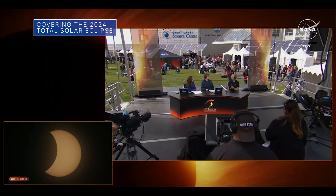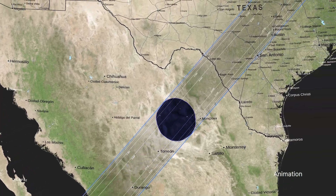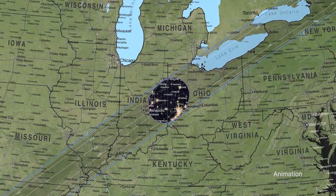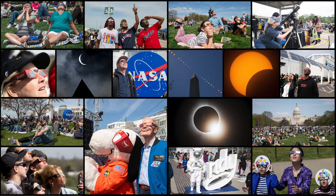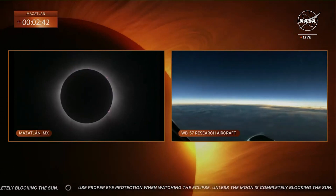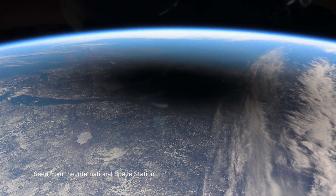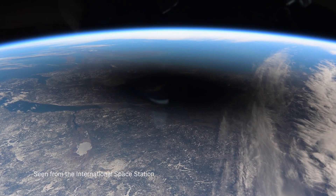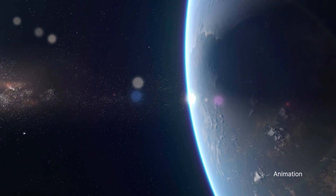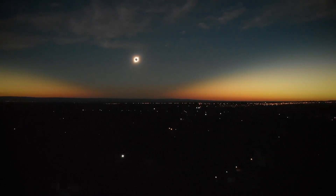We provided extensive coverage of the April 8th total solar eclipse from various locations across North America as the moon's shadow traveled from Mexico across the U.S., from Texas to Maine and through parts of Canada. In addition to views from the ground, views of Earth from a NASA science aircraft and even from the International Space Station showed the moon's shadow passing over cities and towns situated along the path of totality. A total solar eclipse happens when the moon passes between the Sun and Earth, completely blocking the face of the Sun.